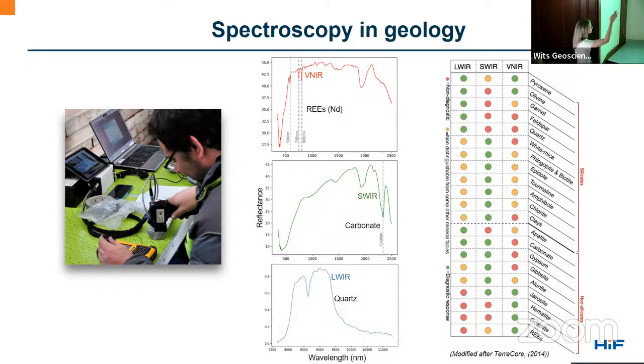Different types of minerals have different characteristic spectral features in different parts of the electromagnetic spectrum. For example, in the VNIR we can see rare earth elements such as neodymium, which have characteristic absorption features around 580, 740, and 800 nanometers. In the shortwave infrared, roughly 1000 to 2500 nanometers, we can see alteration minerals such as micas and clays, and also carbonates — for example, calcite has a very sharp absorption feature around 2300 nanometers. In the long wave we can identify typical rock-forming minerals such as feldspars and quartz.